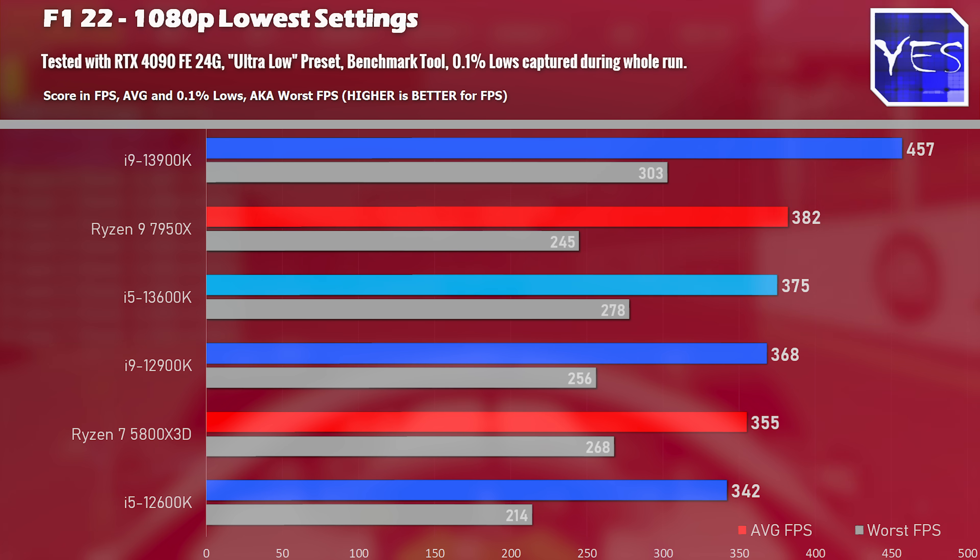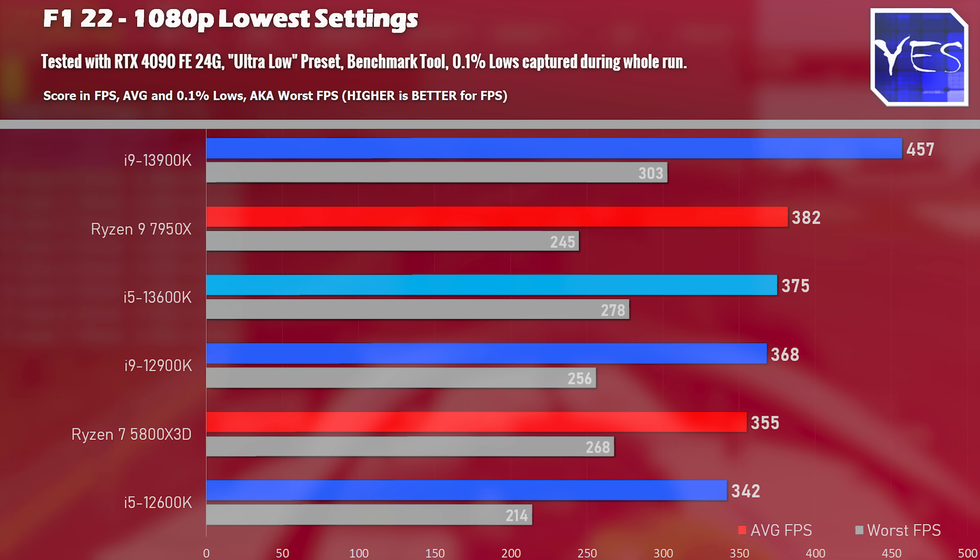With 13th gen, I was hoping for an architectural upgrade with a bigger IPC boost, but instead we got massive efficiency gains through clock speeds — going from 5.1GHz on this i5 with four more E-cores versus the 12600K at 4.5GHz. That's a very decent upgrade considering the 12600K came in at $300 and this is $330.